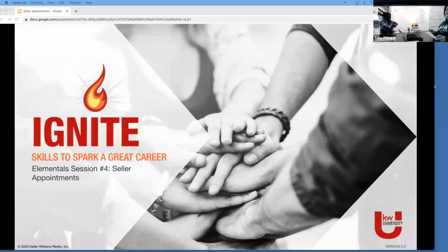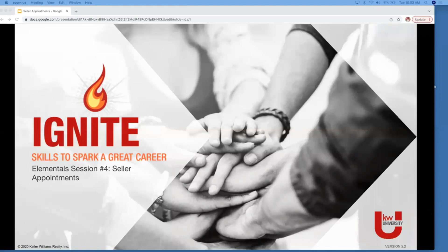We're doing the Elemental session number four: Seller Appointments. If you wanted to join us, you're welcome to follow along in your participant guide. I often stray away from the participant guide - I try really hard to stay with it, but what's in the facilitator guide and the presentation and the participant guide oftentimes feel very different.